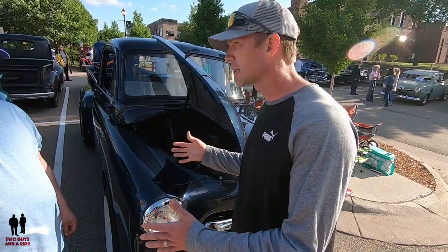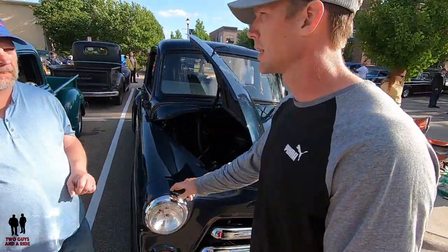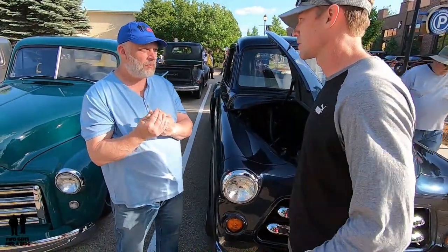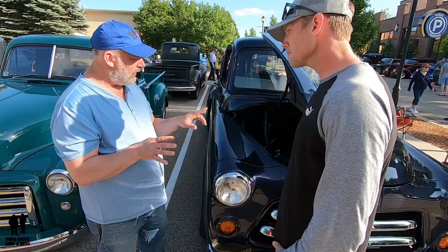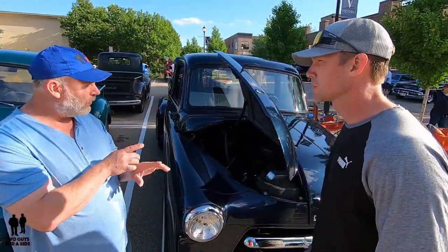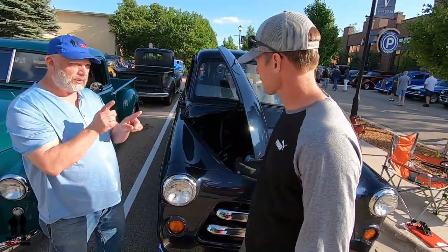This was kind of the prototype to the Hemi. In early 1955 they came out with the poly, and then they came out with the hemispheric engine. So if you were to order parts for this, you'd actually have to order for a '54 — that's correct. That makes it a rarity in itself.